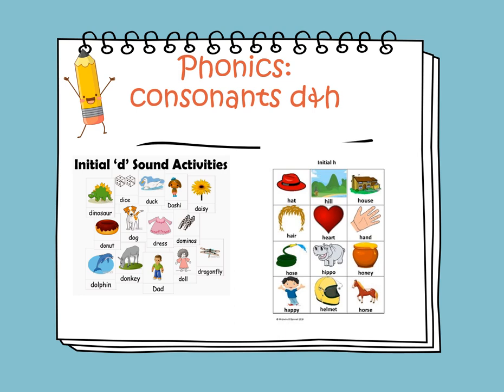The sound of H is H, as in HAT, HOUSE, HAIR, and HORSE.